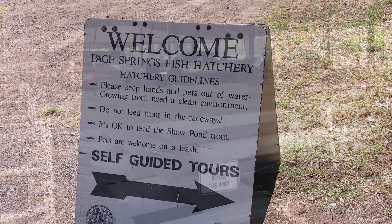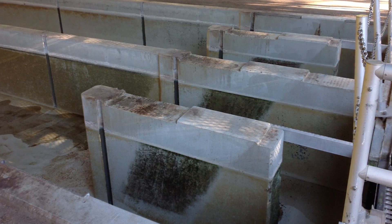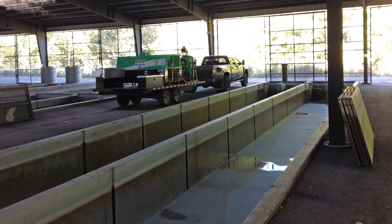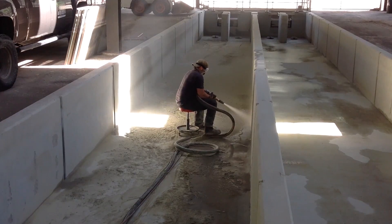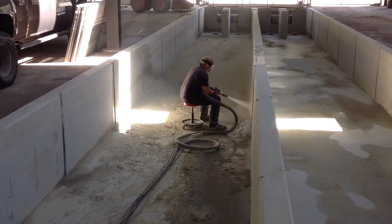We're here at a fish hatchery run by the Arizona Game and Fish. They want us to clean up some of the calcium and mold and stuff like that out of their what they call racetracks. They're roughly 104, 105 feet long, 8 foot wide, 4 foot tall. Tim, the owner of Backblast AZ, was able to make amazing progress with his DB-800 mobile.